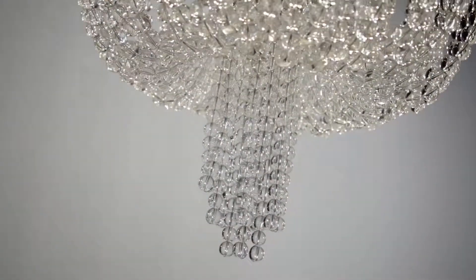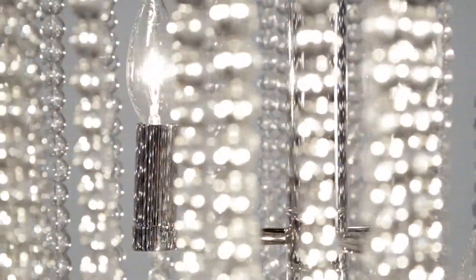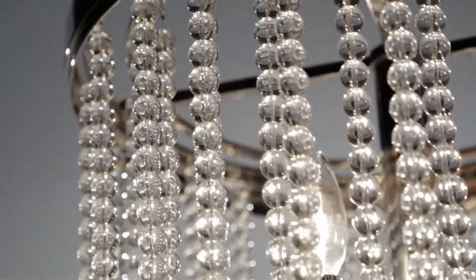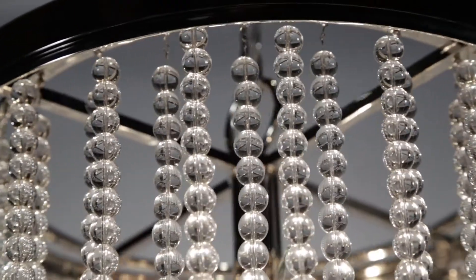With streamlined simplicity and classic sophistication, Royalton adds great Gatsby panache to any space. Available in two chandelier sizes, a flush mount and sconce, in polished nickel and aged brass finish.